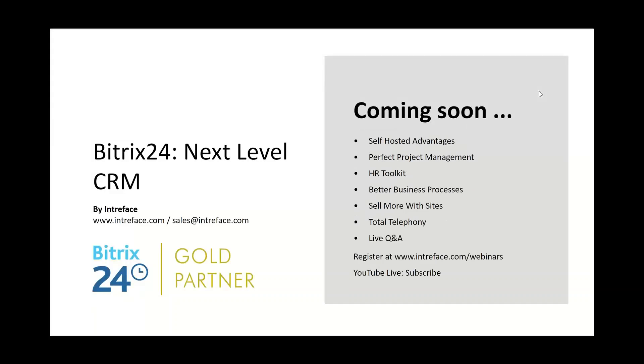Thank you for your time today. I hope you found the Next Level CRM webinar useful. If you have any questions before next week's webinar, please email sales@interface.com and we can set up a time to discuss in more detail. Here are the upcoming webinars — hopefully you'll be able to join us.